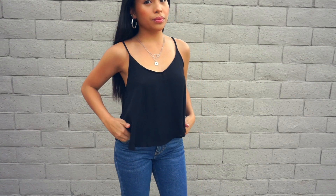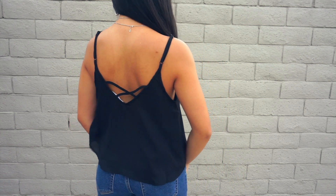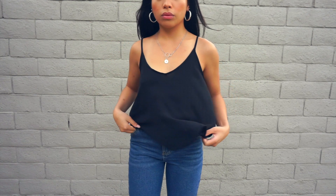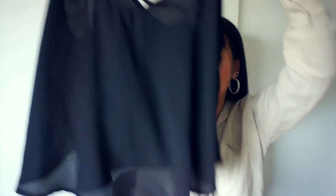The next blouse is this spaghetti strap crop top — a basic tank top. It does have an X at the back, which I love — it just adds a little flavor. The front has a deep V and adjustable straps, which I love because I'm short and tend to get things that are too big for me. The way it lays, it ruffles at the bottom, which I love. It's very flowy and airy — great for the summer. It's just a great basic to have in your closet.